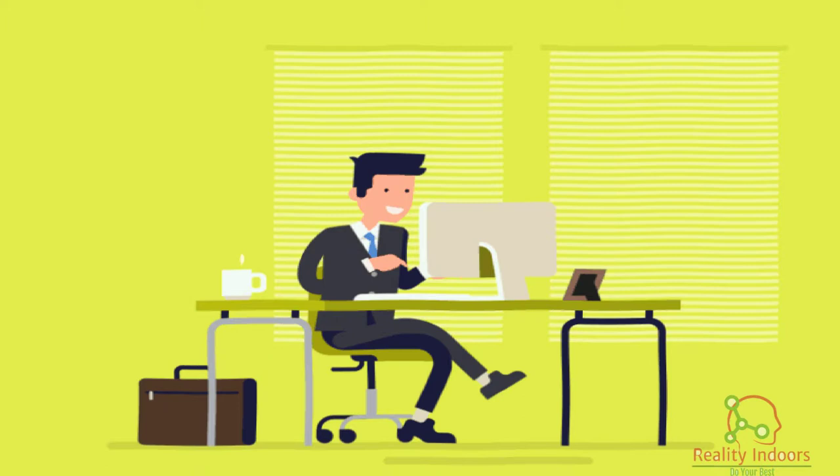Technique 2: Have a dedicated study area. Don't study where you do anything else. Don't study in your bed, where you play games, even if it's your computer, or in front of the TV.